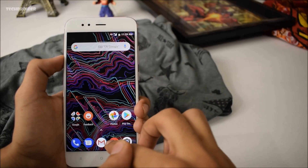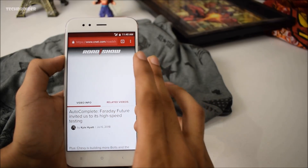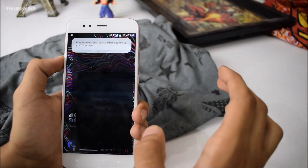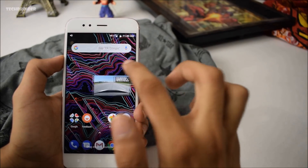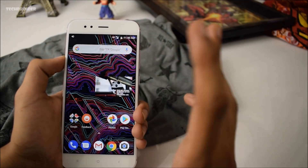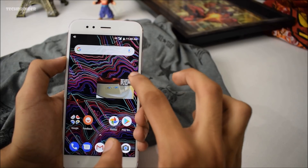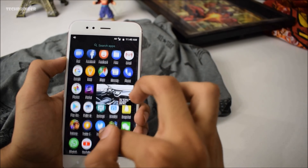Next is picture-in-picture mode, available from Android 8.1 Oreo. It's also coming to YouTube for some users, but I haven't received that update yet. To use it, open a video in full screen — I'm using cnet.com here — then press the home button, and the video shrinks into a floating window. You can tap it, go full screen, close it, pause it, or use any other app alongside it.